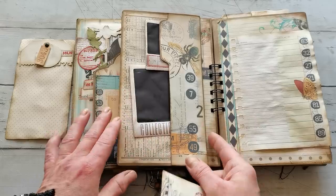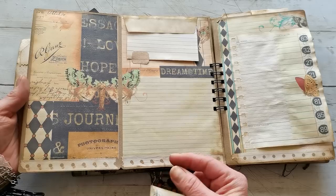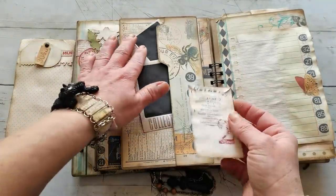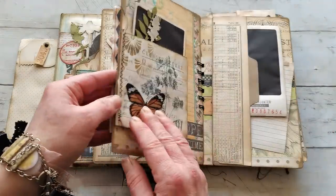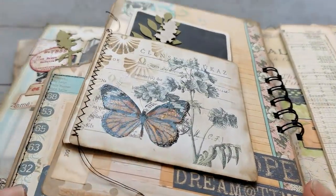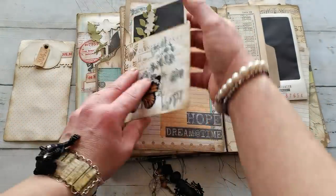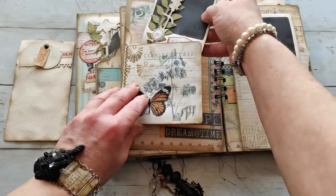I created a few polaroid frames because I wanted to add them there. Can you see that? That collection is such gorgeous pieces of art, that's why I do love it. I will share the link down there. Here is another butterfly — it's like a double pocket, here is one, and here I decorated that polaroid frame.